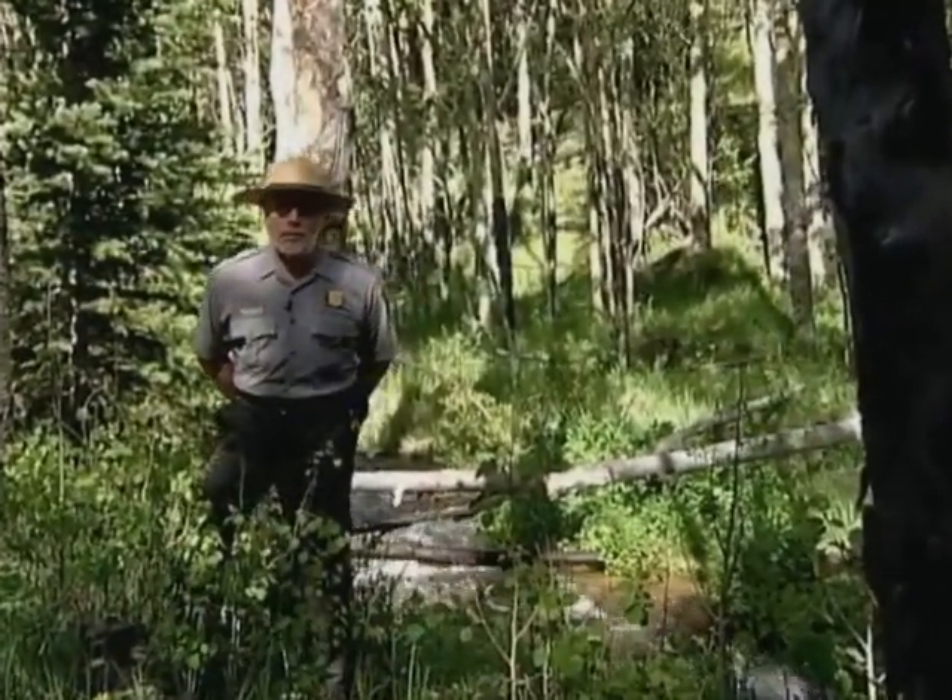For the next few minutes, I'd like to take you behind the scenes to show you how our forests are changing right before our very eyes.